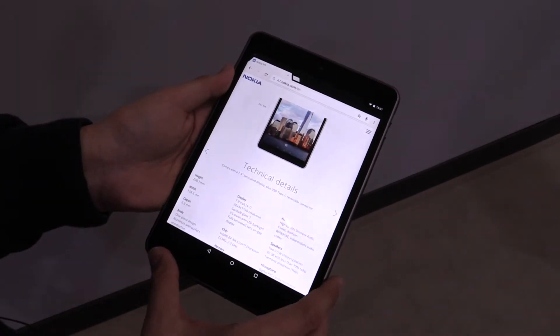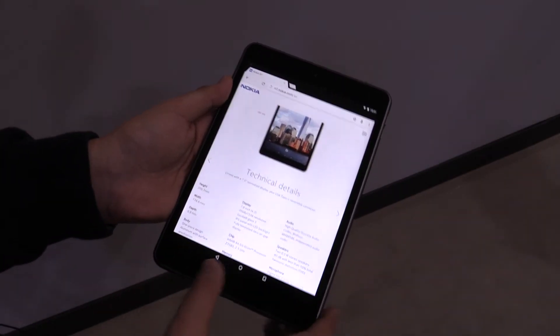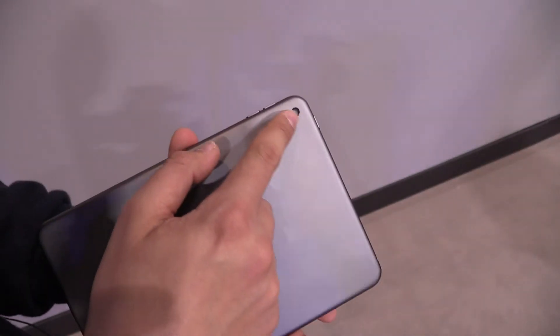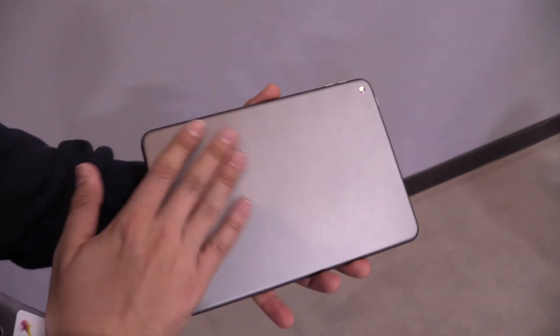It has an Intel Quad-Core 64-bit Z3580 processor running at 2.3 GHz, 2 gigs of RAM, a 5 megapixel front camera, and an 8 megapixel camera at the back.